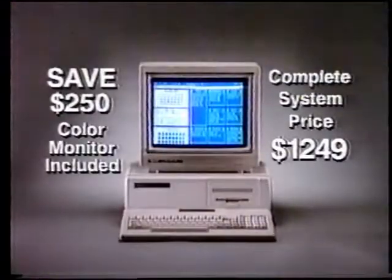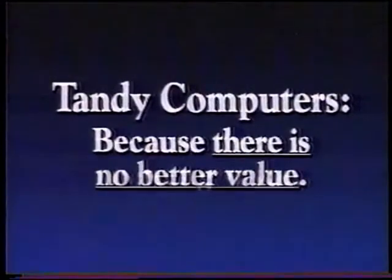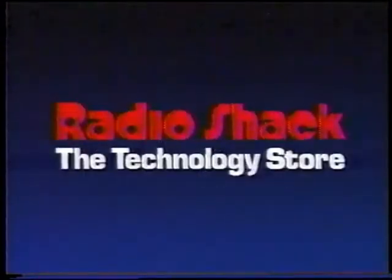Save $250 on the high-speed Tandy 1000 TX — color monitor included. Only $1,249. Tandy Computers. Because there is no better gift value. Only at Radio Shack.